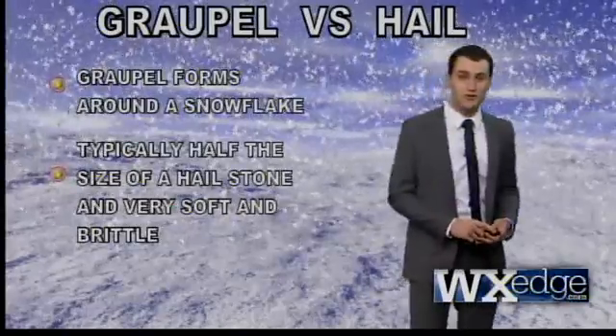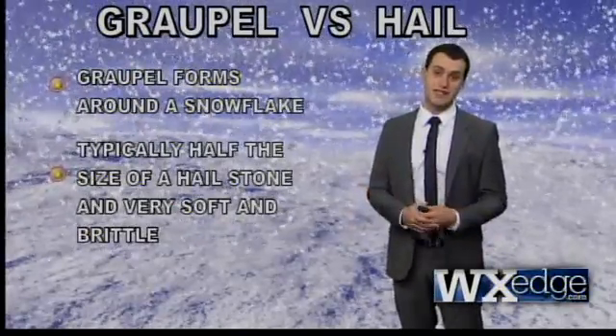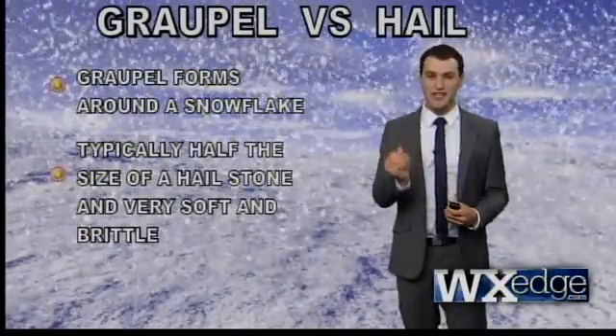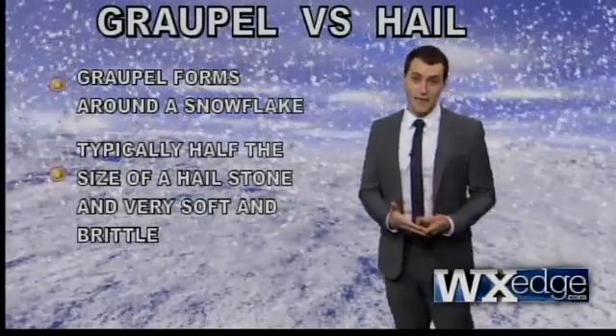Graupel forms around a snowflake that's falling to the ground. It's super-cooled water — water that's cooled below 32 degrees. This water attaches itself onto a snowflake and forms a brittle and very soft pellet. It's usually about half the size of a hailstone, and unlike hail, it's very soft and brittle.